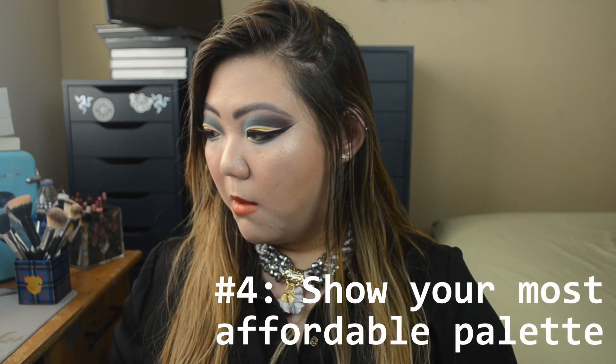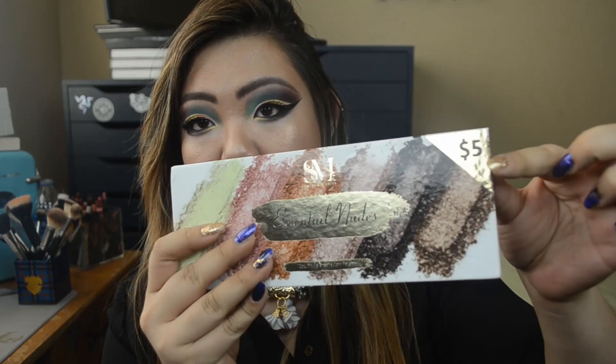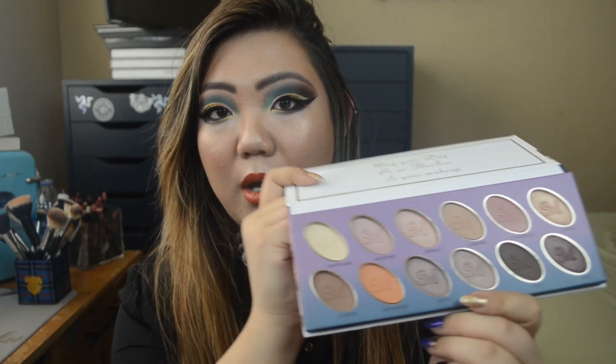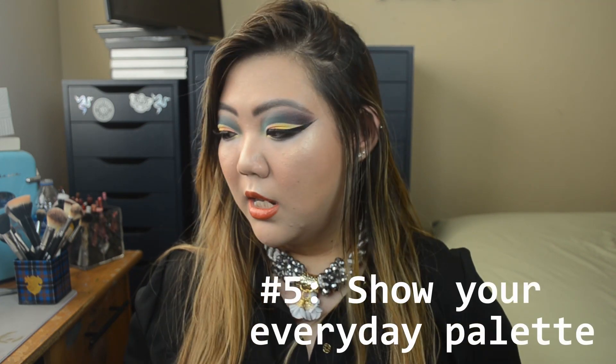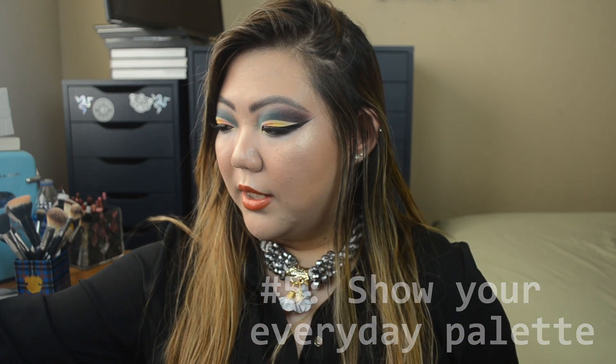Show your most affordable palette — my most affordable has to be this one: the Smoke and Mirrors Essential Nudes. You can see it's five bucks. It says 'may your day be as flawless as your makeup.' The mattes in here are so stunning, so creamy and buttery and pigmented, and they smooth out beautifully on your eye. The shimmers aren't out of this world, but I think this is a really great palette, especially for five dollars — it feels like it should be at least a $15 to $20 palette.